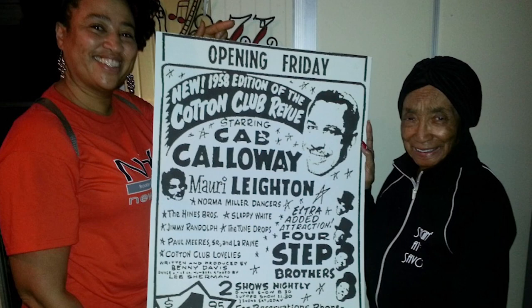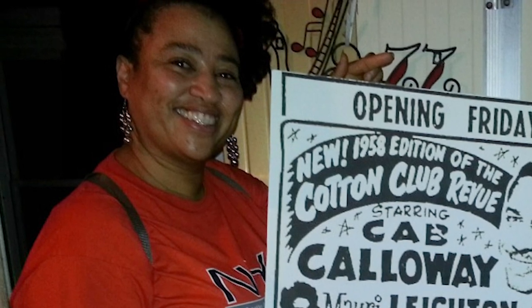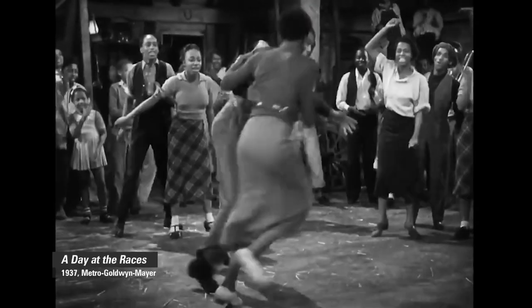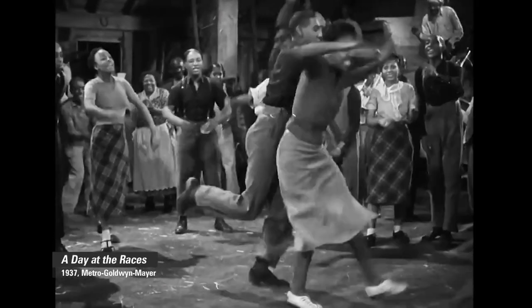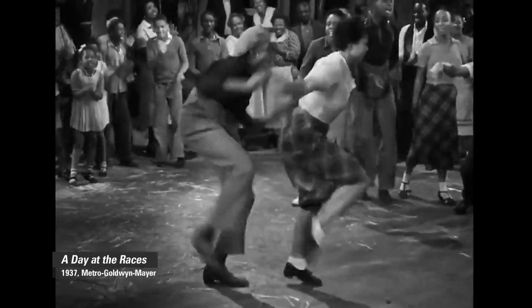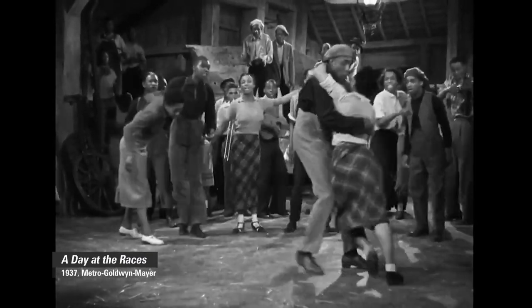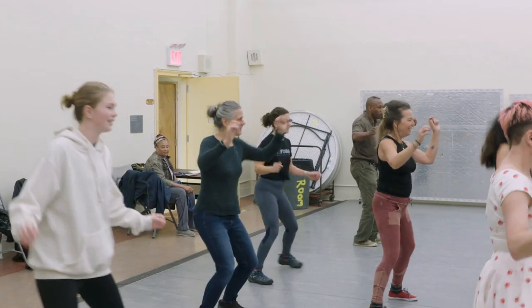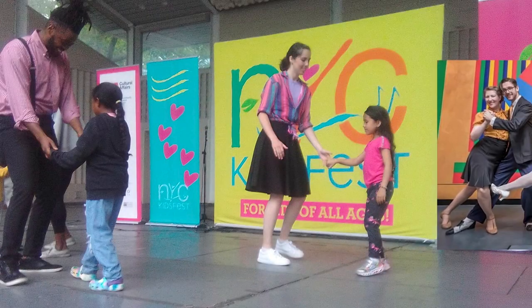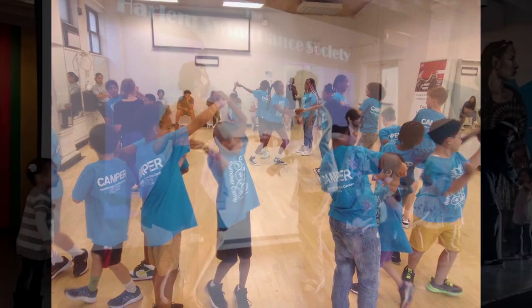A legacy Barbara Jones sought to preserve and promote when she founded the Harlem Swing Dance Society in 2010. This dance originated in Harlem and became famous because of Harlem, but very little is being done in Harlem. The schools don't talk about it and it's not explained during Black History Month. The jazz and everything else in Harlem is discussed, but not the dance that made it famous. So Jones decided to flip the script by having her society bring swing to the community at street fairs, in schools, and at weekly lessons open to the public.